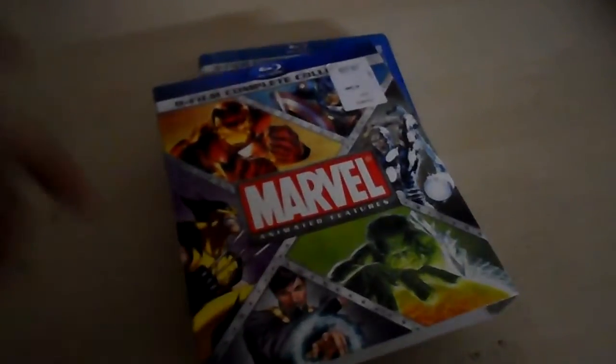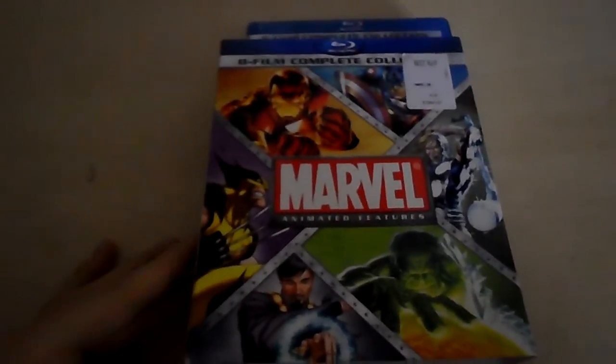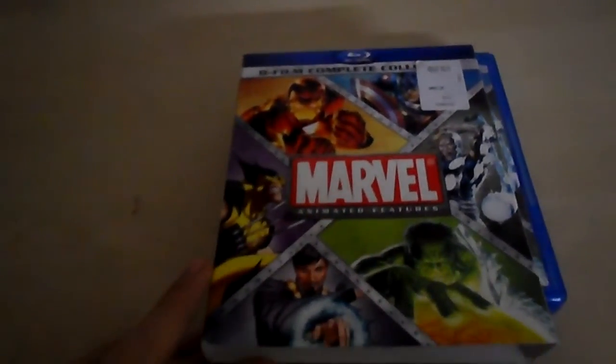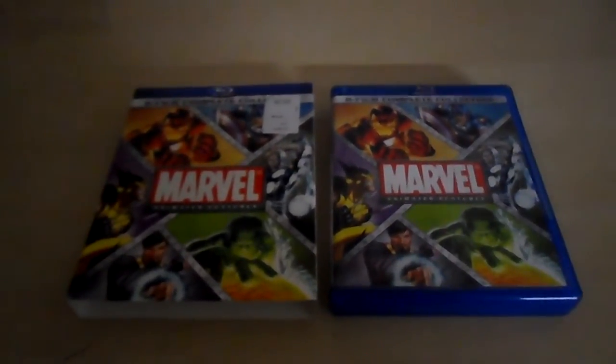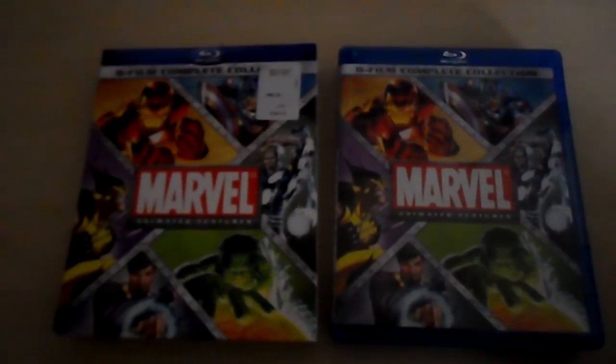I actually got a slipcover for it too, which I was pretty excited about. I originally bought it without the slipcover, and then at work at Best Buy I saw it with the slipcover had just come in. I talked to my boss and asked if I could just take the slipcover home since I'd already bought the movie and hadn't opened it, saving me from coming back to return and exchange everything. They said yes, which was really cool.